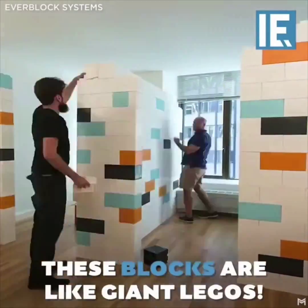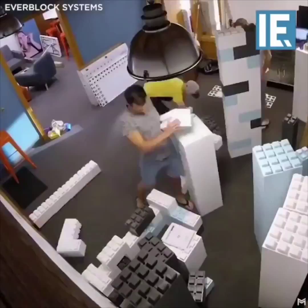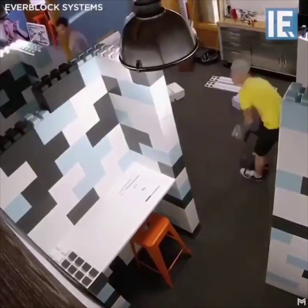Hello everyone, it's Makbool here. Have you ever heard of giant Legos used in construction or interior?